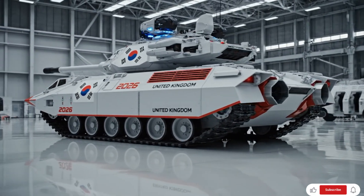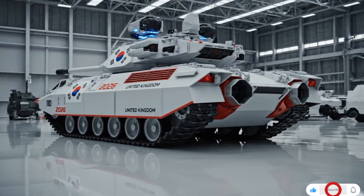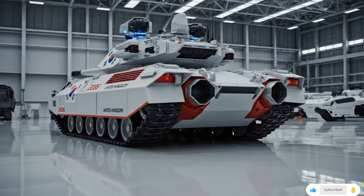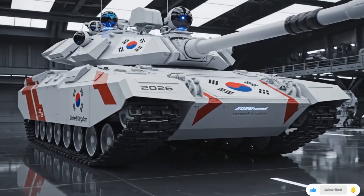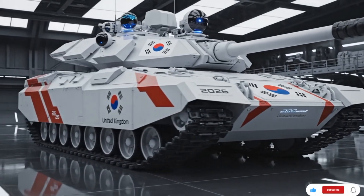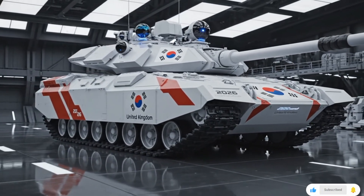Today we'll dive deep into the world's most powerful main battle tanks, exploring the designs, capabilities, technology, and yes, the jaw-dropping prices. So sit back and get ready, because this journey is going to be absolutely mind-blowing.